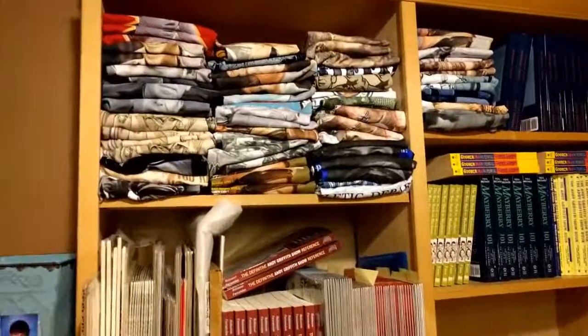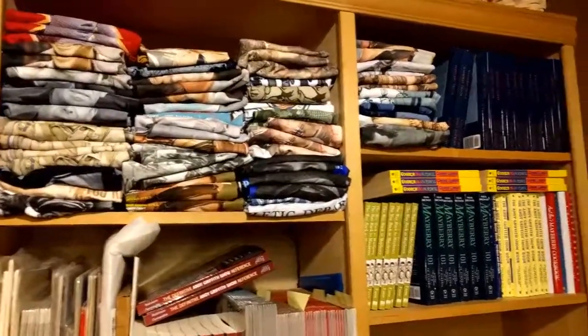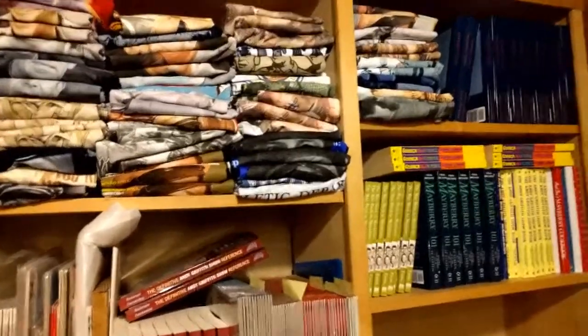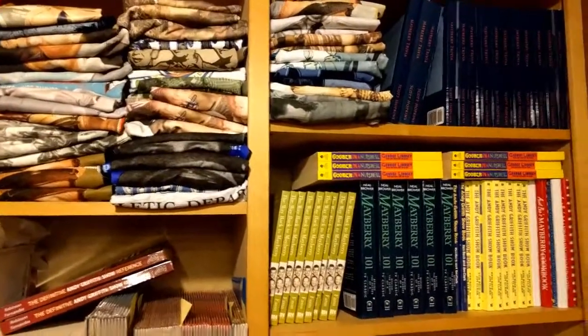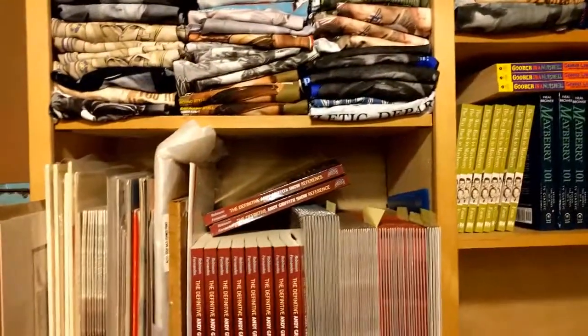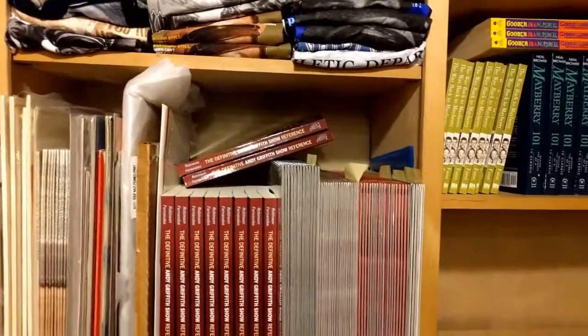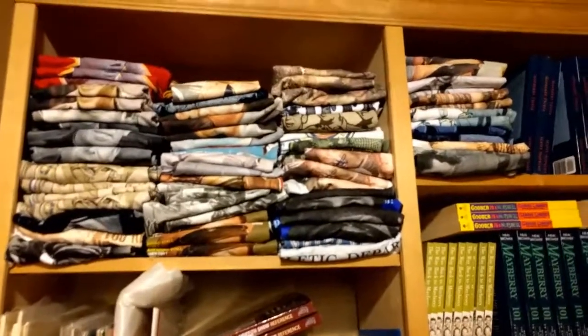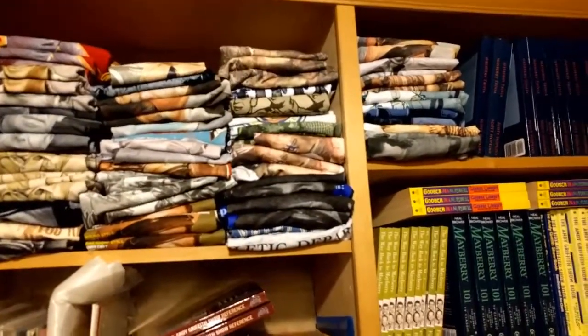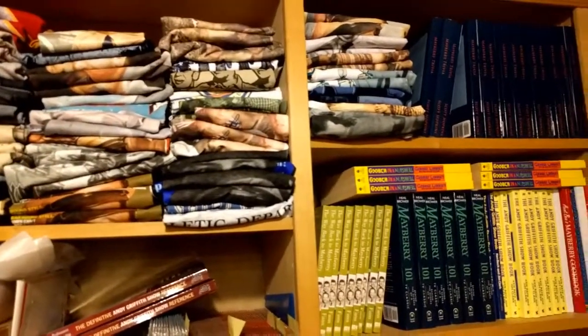There's another set of bookshelves over here with more books like Mayberry 101 and of course Mayberry Trivia — that's always a good one. We have our definitive guide and then all our calendars from past years and even more t-shirts. Weaver's has all your Mayberry items.